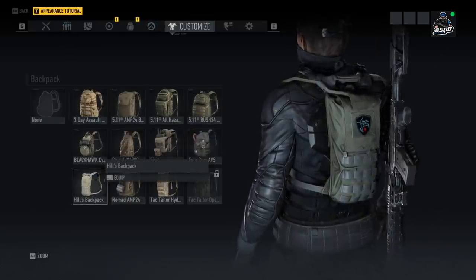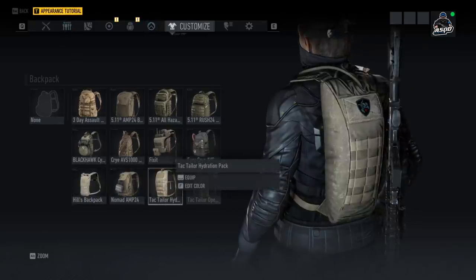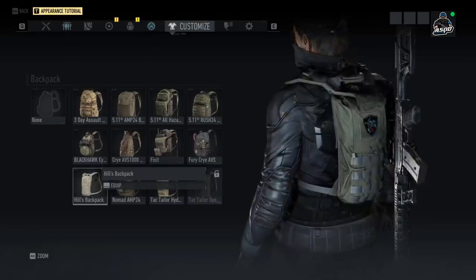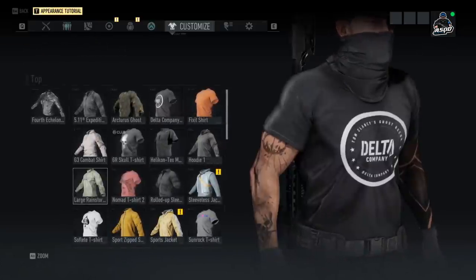Moving on to backpacks — we only have one new one: Hill's Backpack, which is very similar to a CamelBak. It's a little bit smaller. Obviously in Breakpoint you can completely deactivate your backpack, but this is a new option you can wear.